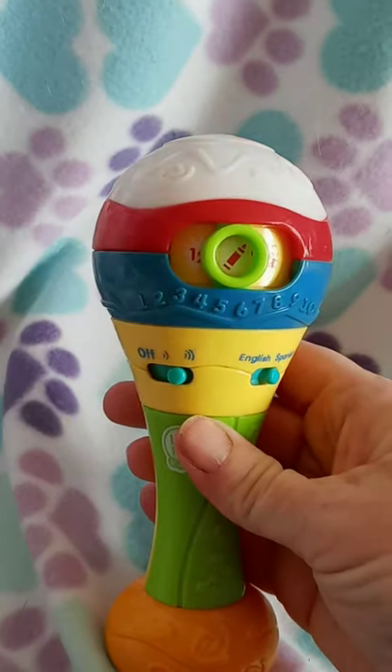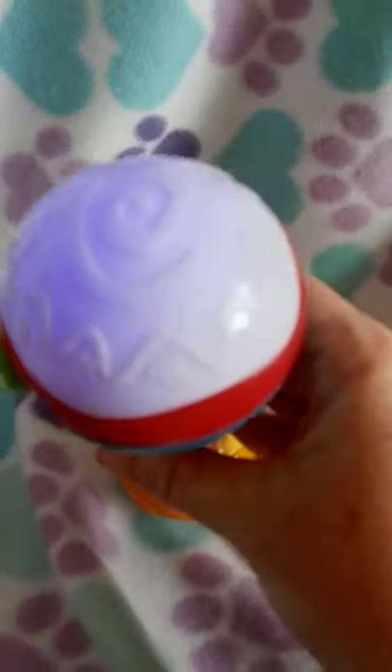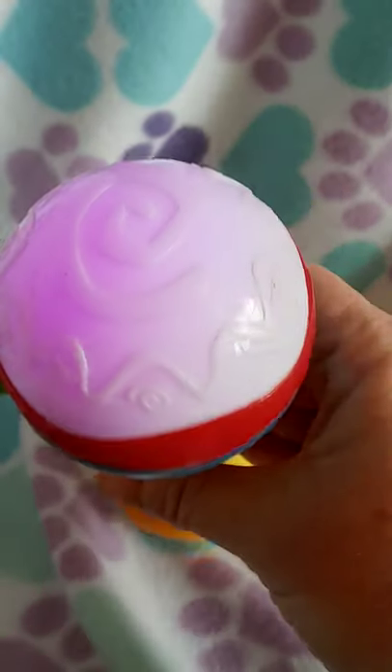Rojo, naranja, amarillo, verde, azul, morado.